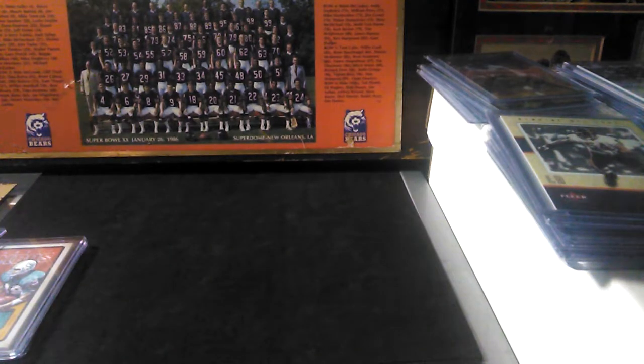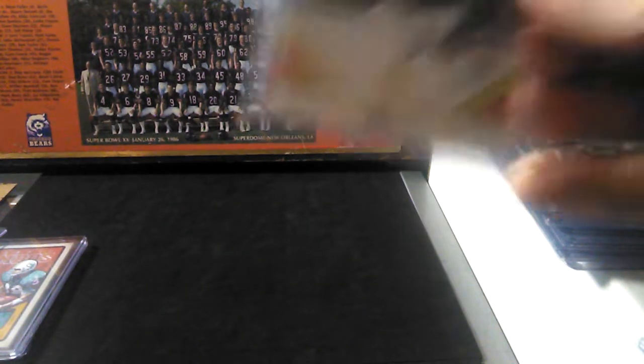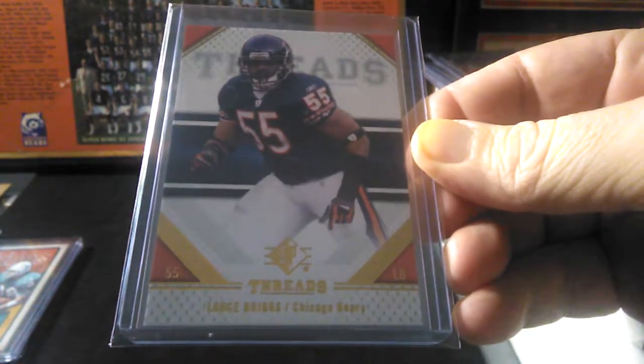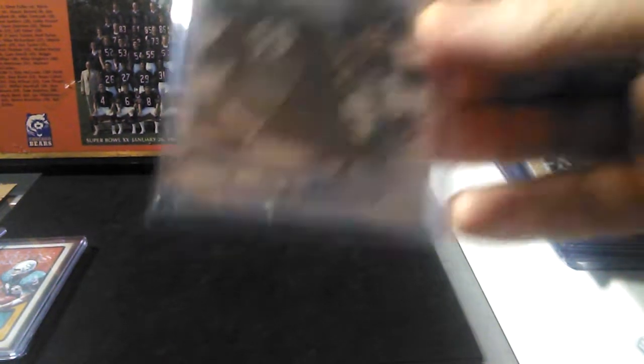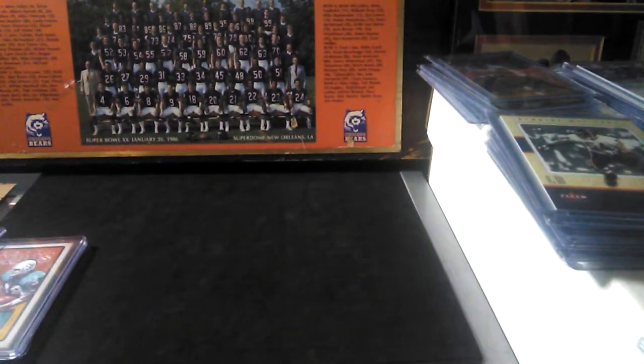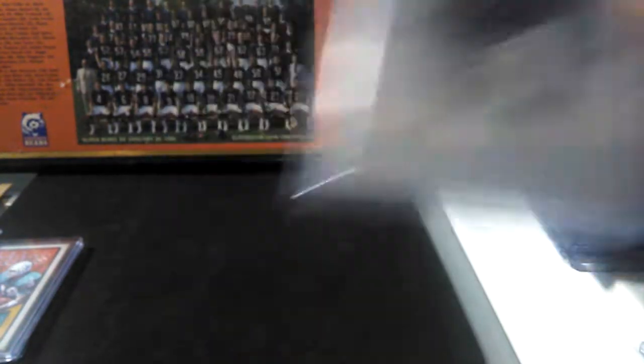Moving on — out of Topps Finest, Tommy Harris. I got a PC of him, one of my favorite defensive tackles. And a base again out of Upper Deck SP Threads — man, they need to bring that stuff back. Anyway, I'm trying to work on the Lance Briggs PC because there's just not a lot of his stuff out there. That one's out of Prime Signatures.